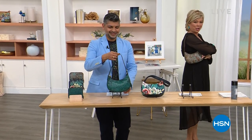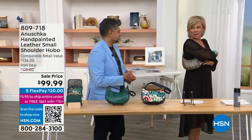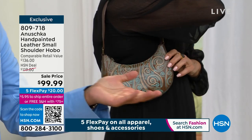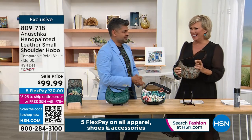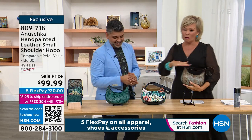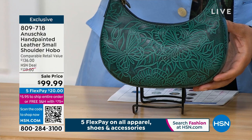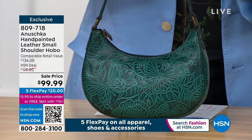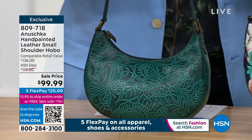Do you want to see the cutest thing ever? Look at this cute little hobo. This is the perfect cute little size, at under $100. It comes in three amazing colors. You're looking at that gorgeous emerald — I love this color. That's a tooled butterfly emerald. It is all hand done, and this color palette is done in layers with a method to the madness so that every time we paint a bag like this, it comes out looking the same.